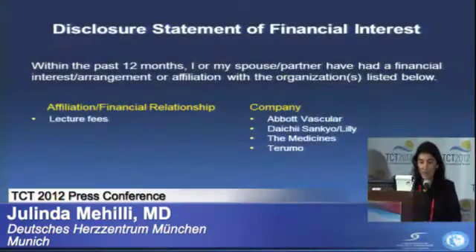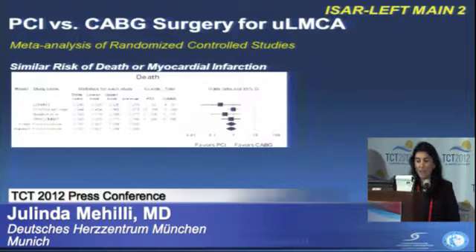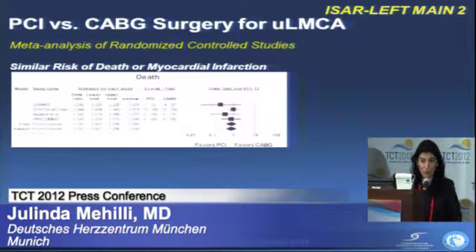which is a randomized trial including only consecutive patients with unprotected left main coronary artery disease. It's already known, and there is a large body of scientific evidence showing that the risk of death or myocardial infarction between PCI and CABG for unprotected left main coronary artery disease is very similar, even at long-term follow-up.